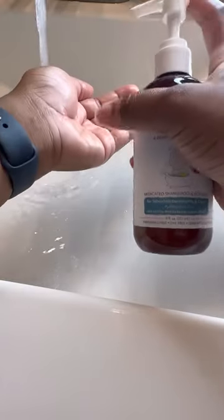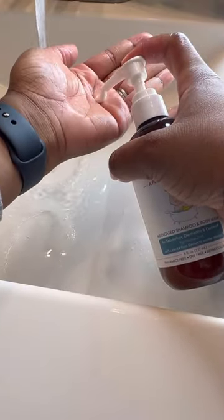When it's time to wash my makeup off at the end of the day, these are some of my go-to items: the Happy Cappy Medicated Shampoo and Body Wash, along with the Happy Cappy Daily Shampoo and Body Wash.